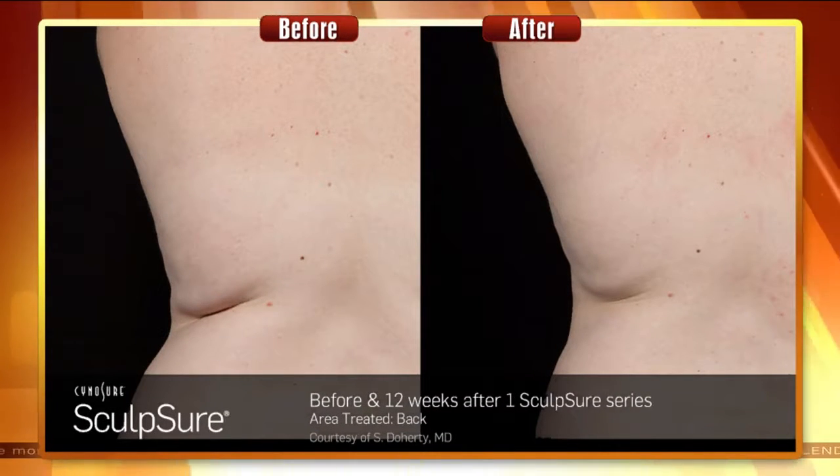A lot of people will wonder how long it takes to see results like that. Typically the protocol is that you get two treatments to complete the actual treatment, done six weeks apart. We typically tell people it would take about 12 to 18 weeks for your full results and full benefit.